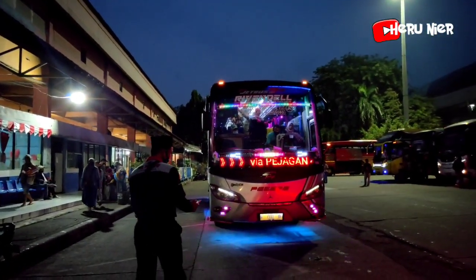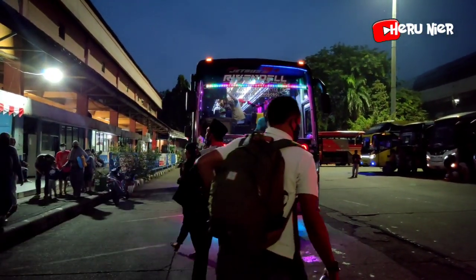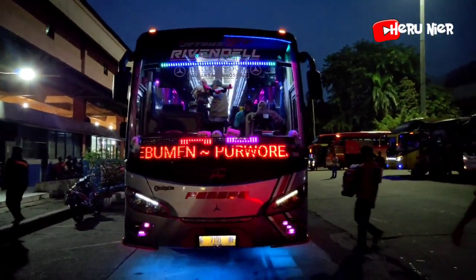Ini armada yang paling meriah untuk sore hari ini di area terminal bus Kampung Rambutan, armada dari PO PBP untuk tujuan ke Wonosobo.